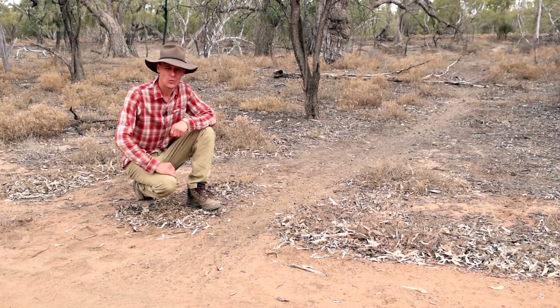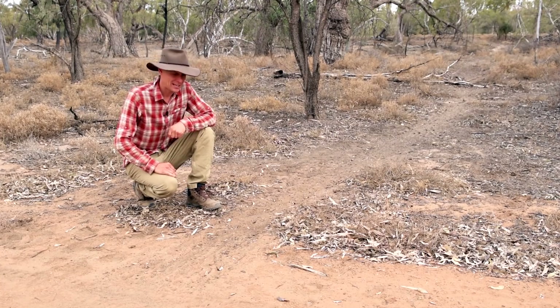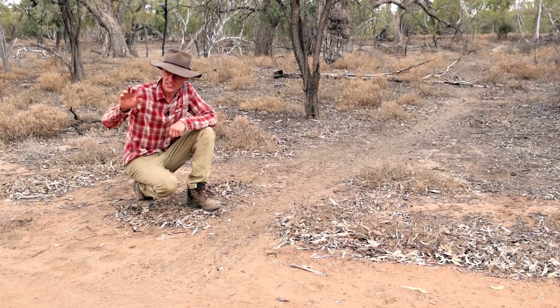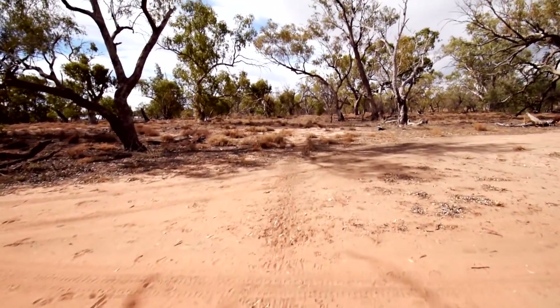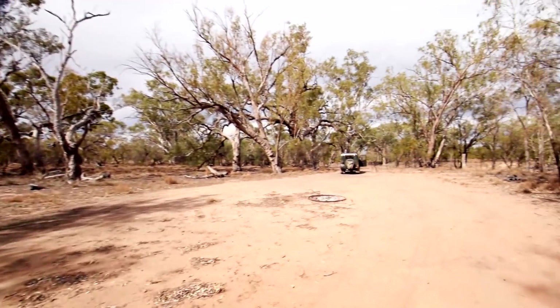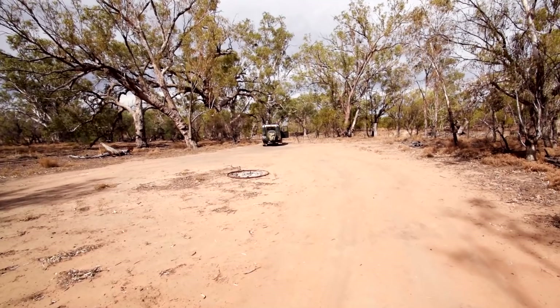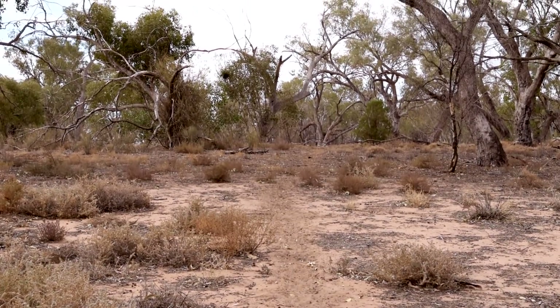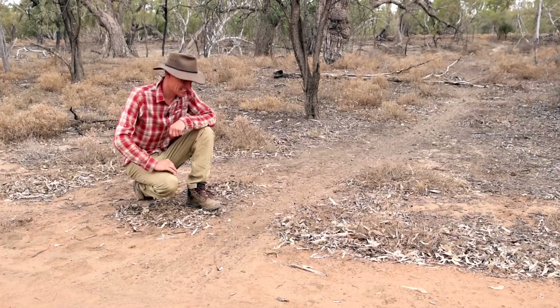One thing to be mindful of when setting up camp out here are these animal trails. This one's really well used and it runs through both these campsites — mostly wallaby but also some goat or pig tracks. If you're camping on the ground in a swag or a tent, make sure you're out of the way so they don't run through your guy ropes and over the top of you during the night. If you're in a rooftop tent or camper trailer it's not such an issue, but just stay back a distance so they can hop through during the night to reach their watering hole.